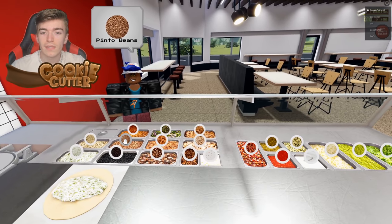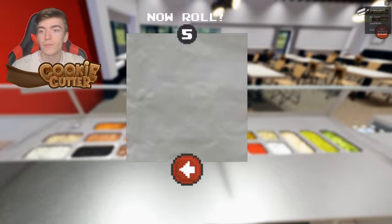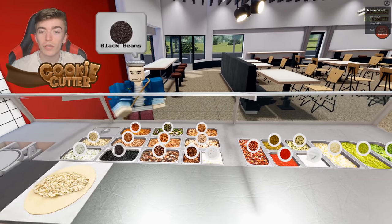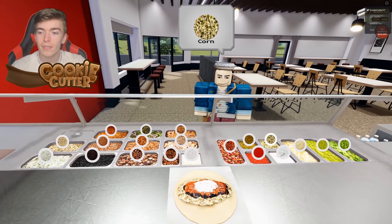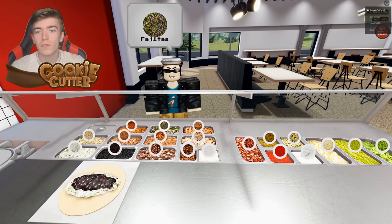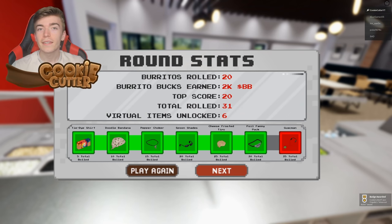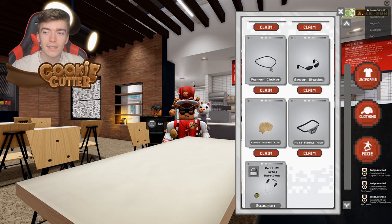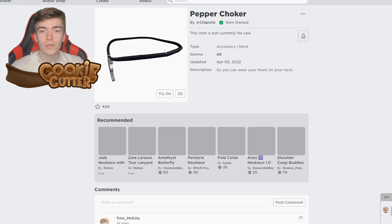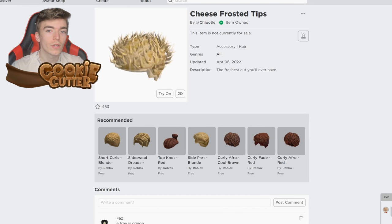By making burritos correctly it goes and rewards you with the item. This is actually a really fun game that I highly recommend playing, and the fact that it gives you a free item makes it even better. The more burritos you roll, the more rewards you earn, and the game speeds up making it more challenging. As you can see I went and earned all of these items for free — you just click this button, press claim on each item, and it adds it to your avatar's inventory. Re-logging gives you the necklace and also the weird cheesy hair.